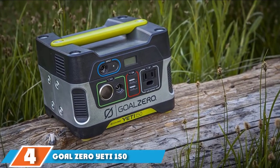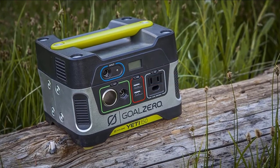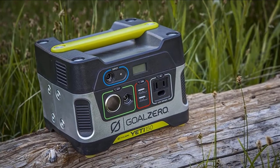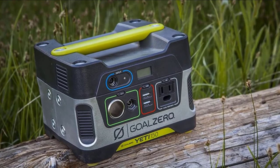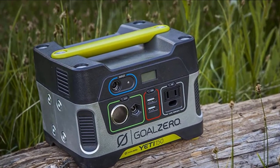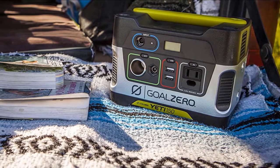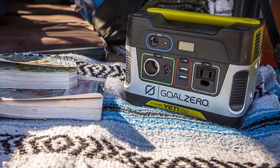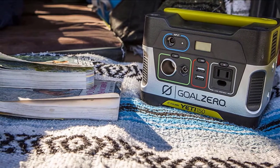Moving on to number 4, we have the Goal Zero Yeti 150. The most portable solution from Goal Zero, the Yeti 150 offers 168Wh of lead-acid battery storage and is able to charge up to five devices at once, drawing 14Ah per hour at 12V. Using this energy capacity, the Yeti 150 can charge a smartphone around 15 times, a tablet around 6 times, and a laptop around 2 times. Easy to carry and easy to set up, the Yeti 150 is the choice for the camper who wants a simple solution for powering basic devices.